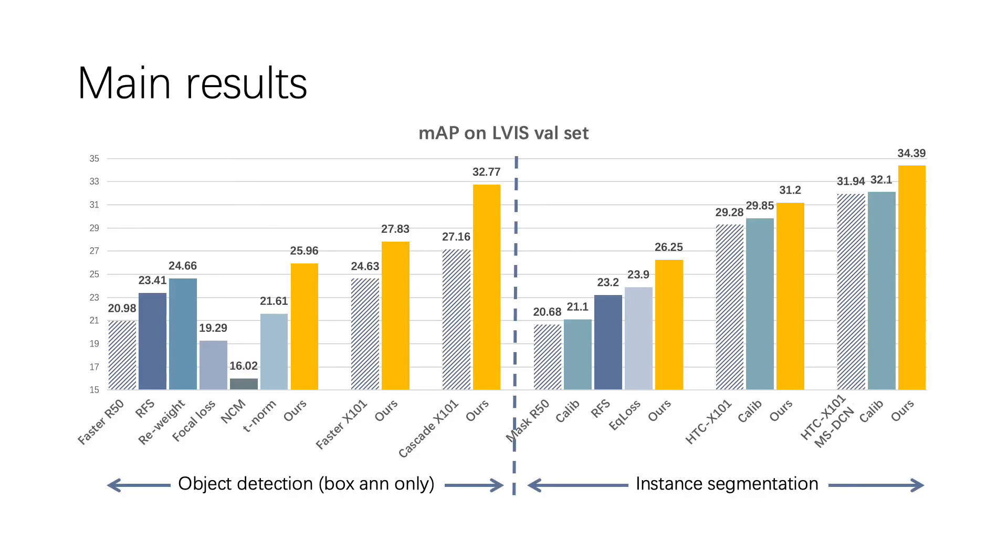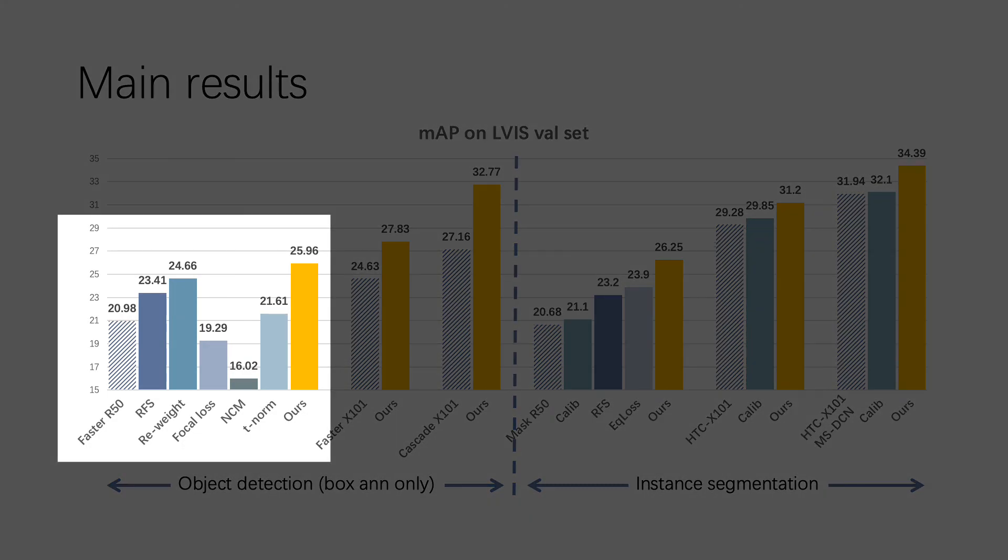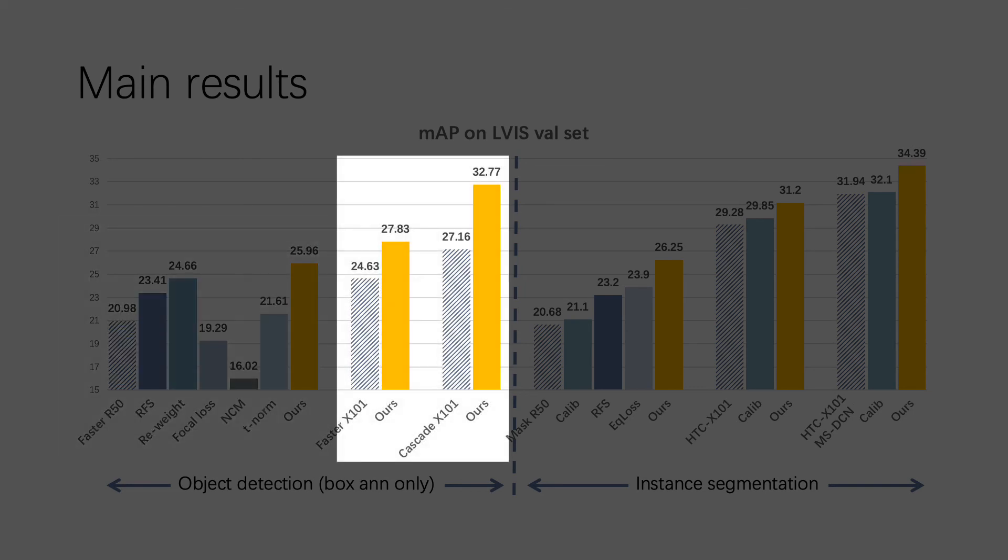Here are some main results. We transfer multiple state-of-the-art methods for long tail classification to the Faster RCNN framework with ResNet-50 FPN backbone and carefully adjust settings to make them suitable for detection. Our method outperforms all of them by a large margin. We then extend our method to stronger backbones and frameworks, and it also outperforms the baselines by a lot, especially for the Cascade RCNN framework.